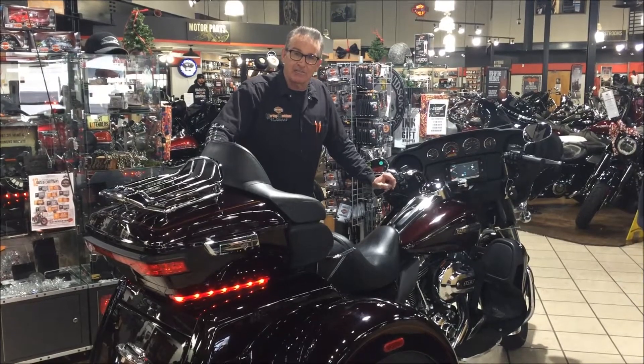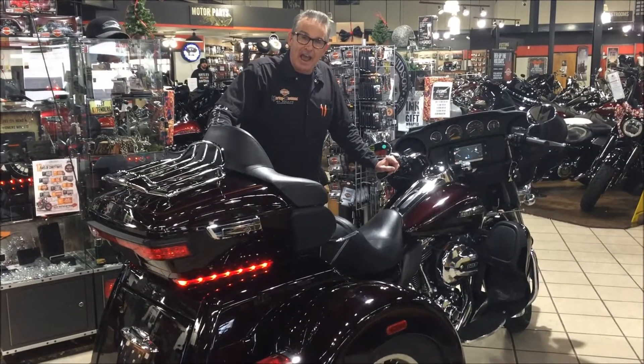Again, it's Giesel at Harley-Davidson of Dallas in Allen, Texas.